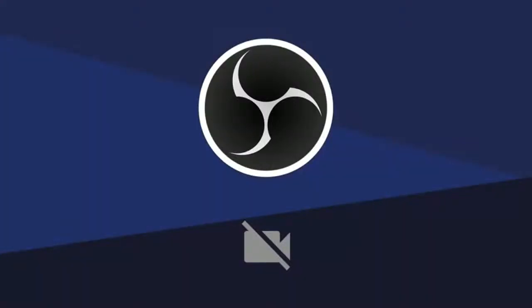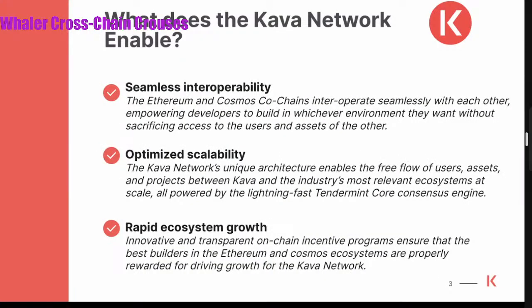So what does the Kava network enable? Generally, when we think about Cosmos and Ethereum, what are the benefits of them? I'm highlighting three that we emphasize and work very closely on. Seamless interoperability — these two together, the Ethereum and Cosmos co-chains, interoperate seamlessly with each other. They empower developers to build in whichever environment they'd like without sacrificing any access to users or assets.